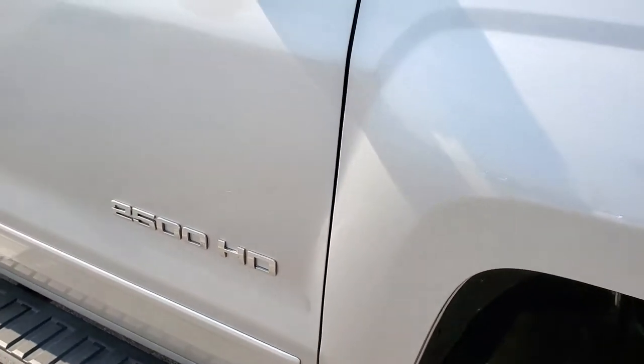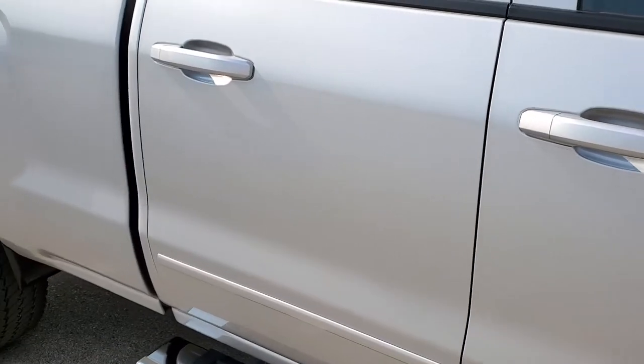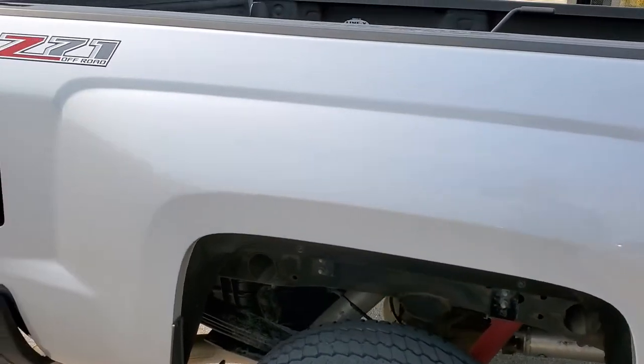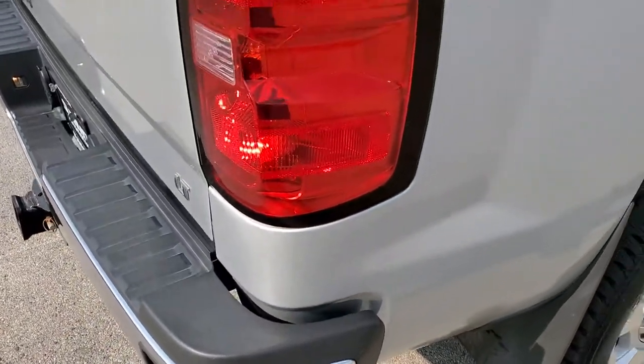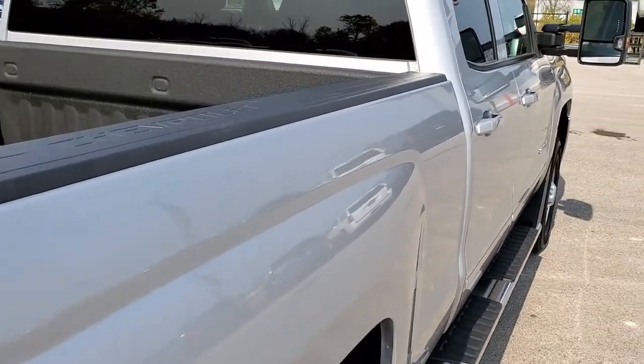As you go down this side of the truck, take note of how clean the body is, how reflective and mirror-like that paint is. We take these HD videos so if you are far away or even if you're close by and just cannot make the trip down but you're still interested in purchasing the vehicle, you can see the truck, hear the truck, and have confidence in the vehicle that you're looking at before you even get here.